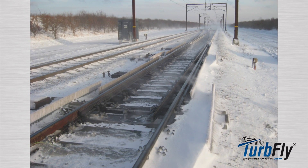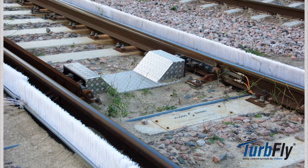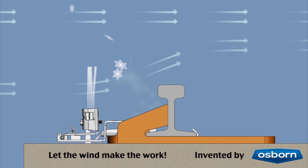Installing TurbFly can help you minimize maintenance and save energy. This is an environmental investment which can save on operating costs, increase accessibility, and enhance safety for your track facilities.